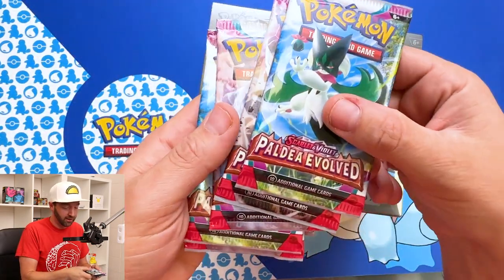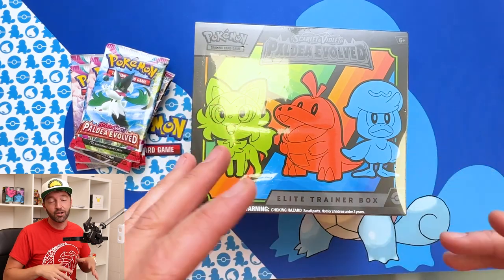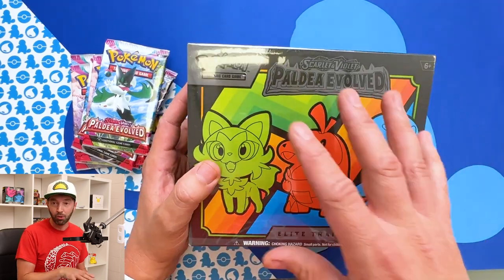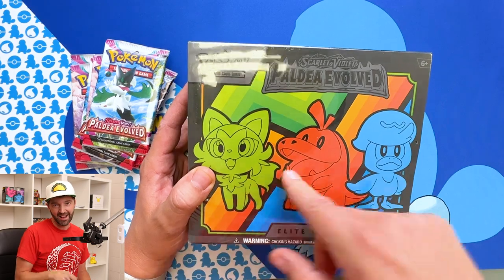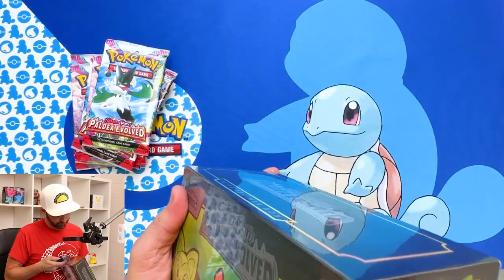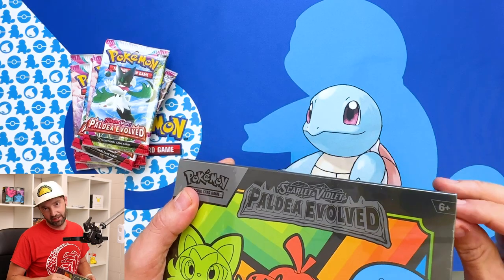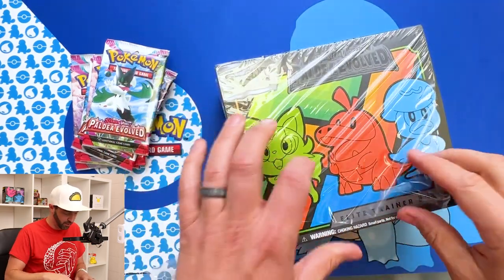We're going to get cracking into Pauldia Evolved. As with all new sets, I know nothing. I don't look at things, I don't spoil anything — I blind react to it. So if we pull the first edition Charizard in this pack and I don't know, you can let me know in the comments. But that's of course like a metaphor — a Poképhore — or if I pull the big hit or something crazy, you can let me know in the comments.